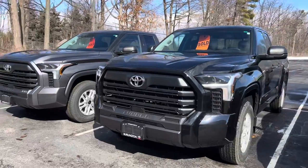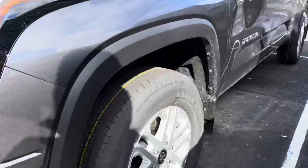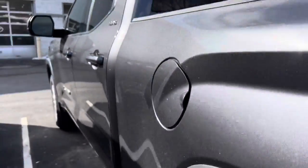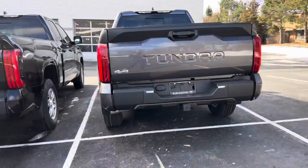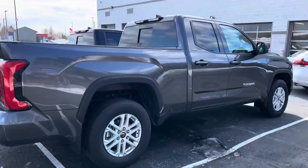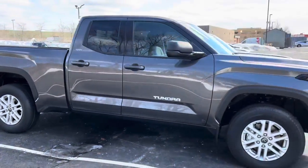You can see the SR5 has the nicer rims going on. Interior-wise, pretty similar — just those creature comforts that get a little bit nicer on the SR5. So yeah, it's a little side-by-side comparison between the two models.